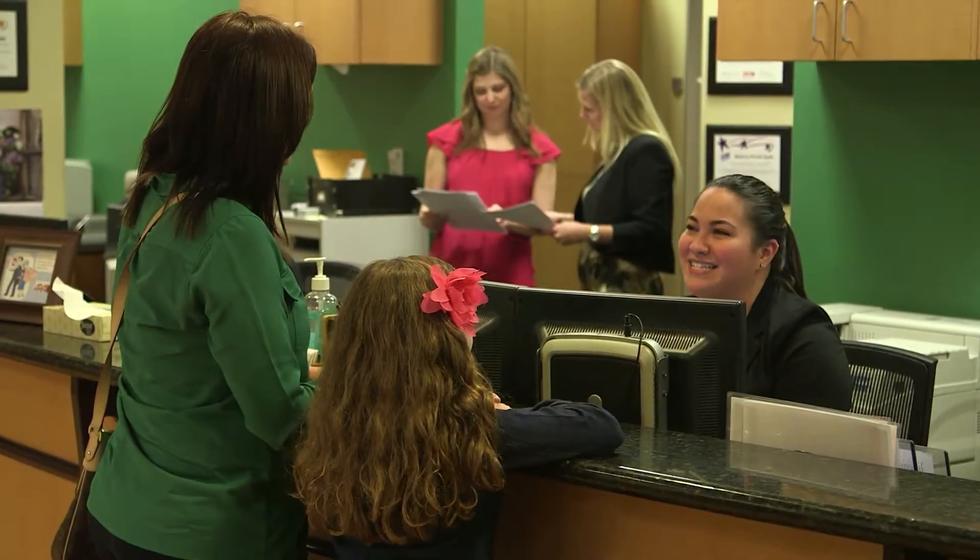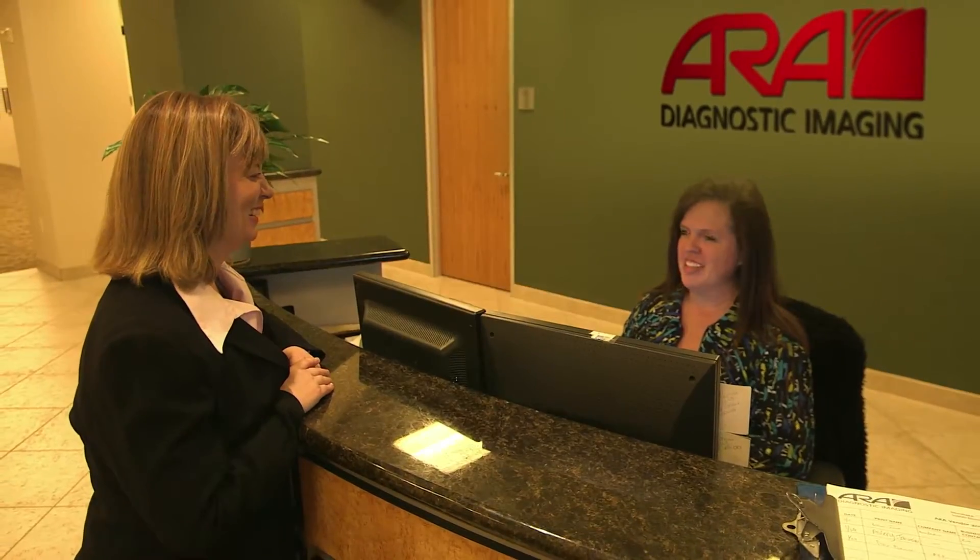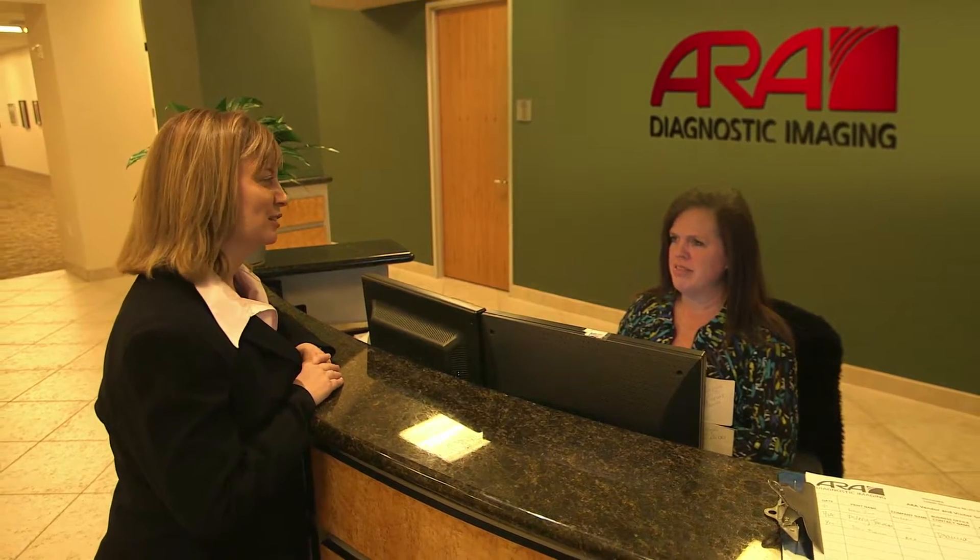The most enjoyable part of my job is patient care and knowing that we're helping patients, whether they're fighting cancer or coming from the orthopedic surgeon for a fractured bone.